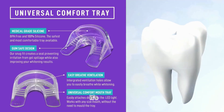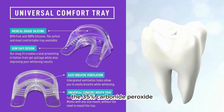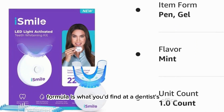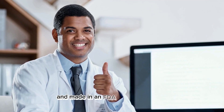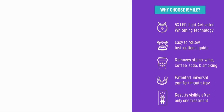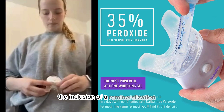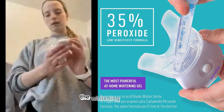The best part? It's enamel safe. The 35% carbamide peroxide formula is what you'd find at a dentist's office, but designed for safe home use. Developed by a team of dental experts and made in an FDA-registered facility, this kit is not just effective but also gentle on your teeth. The inclusion of a remineralization gel is a thoughtful touch, helping to maintain tooth health during the whitening process.